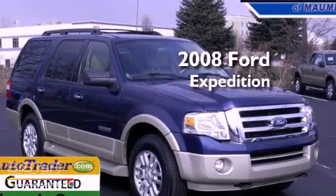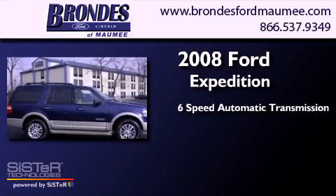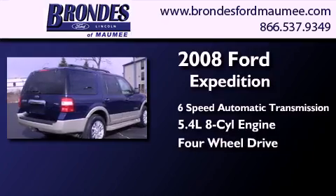This is a 2008 Ford Expedition. This SUV has a six-speed automatic transmission, a 5.4-liter V8, and the added capability of four-wheel drive.